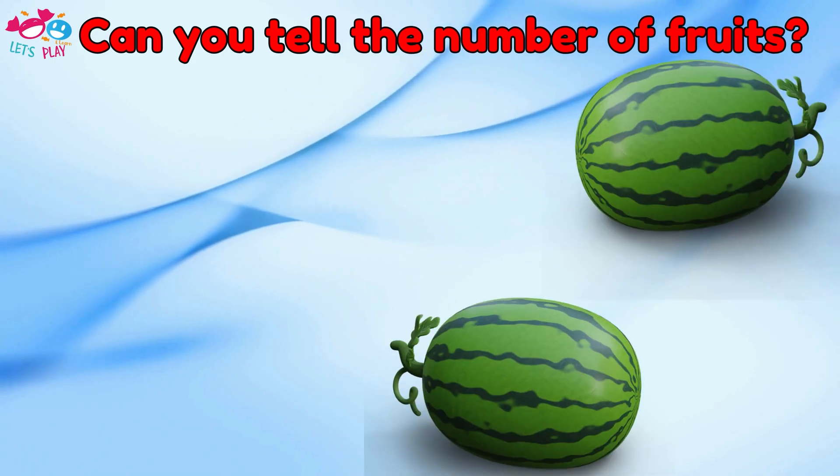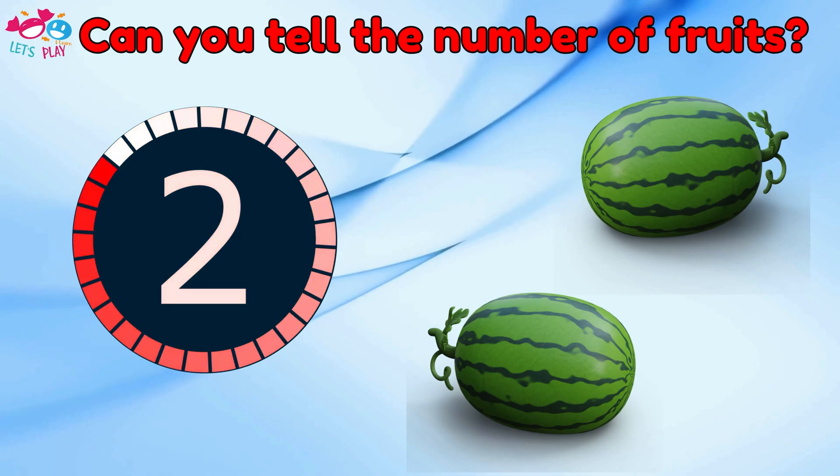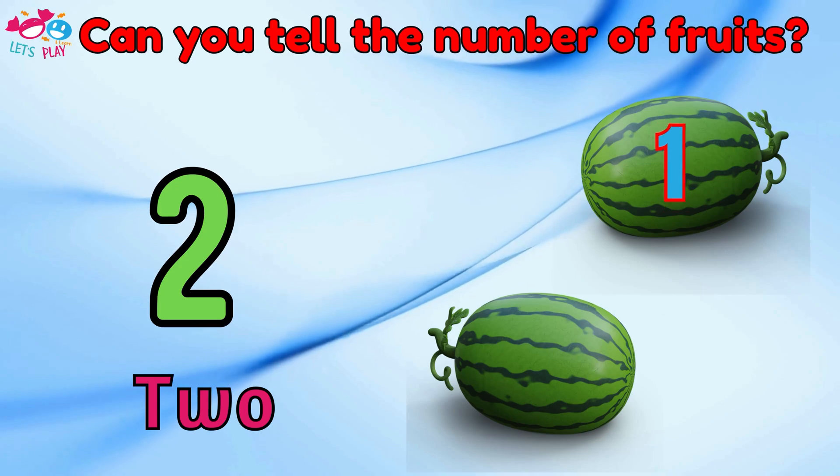Can you tell the number of fruits? Two. One, two.